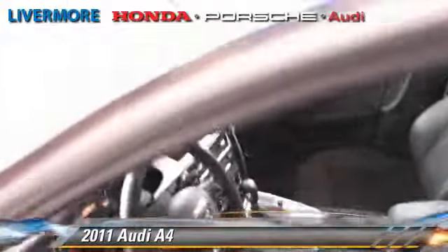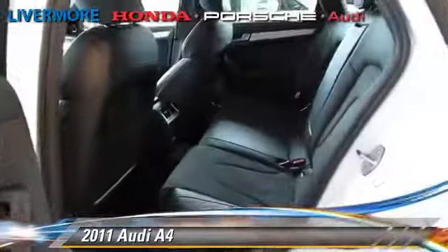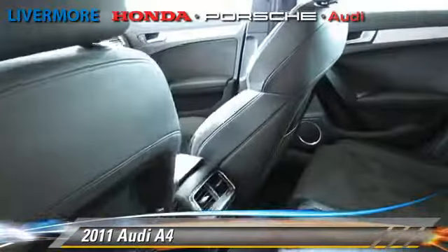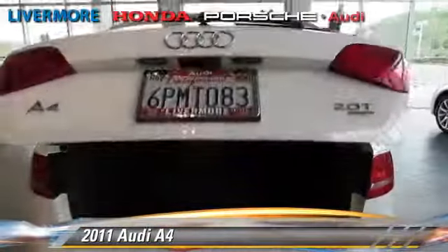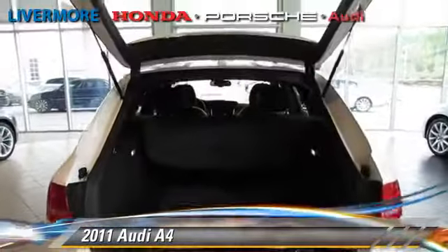This Audi features dual front airbags, power windows, and alloy wheels. Safety features include traction control, stability control, and four-wheel ABS.